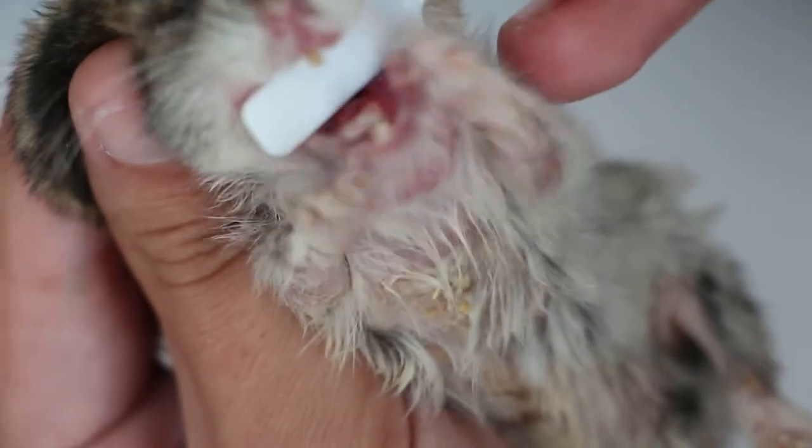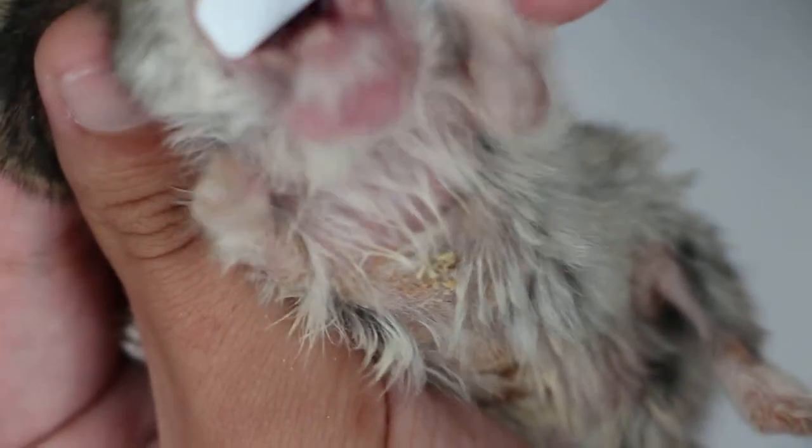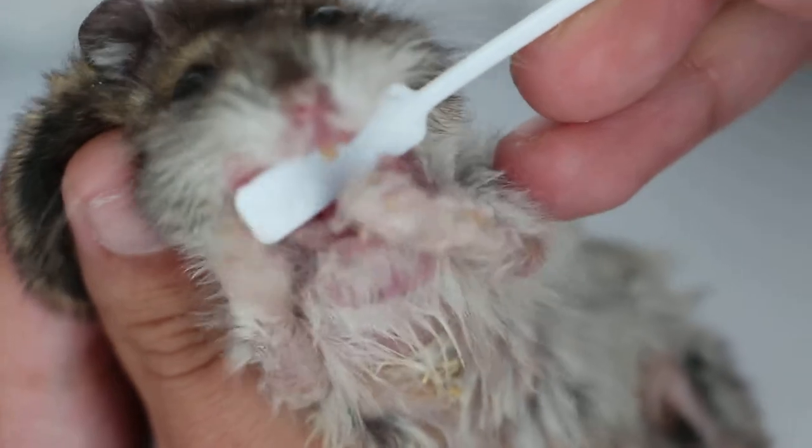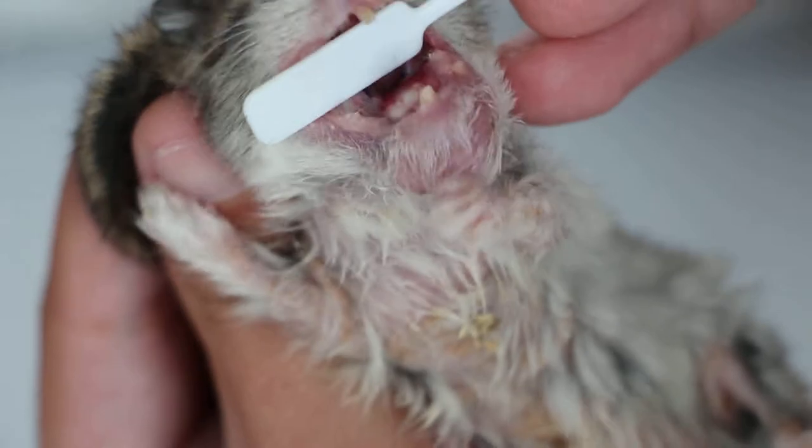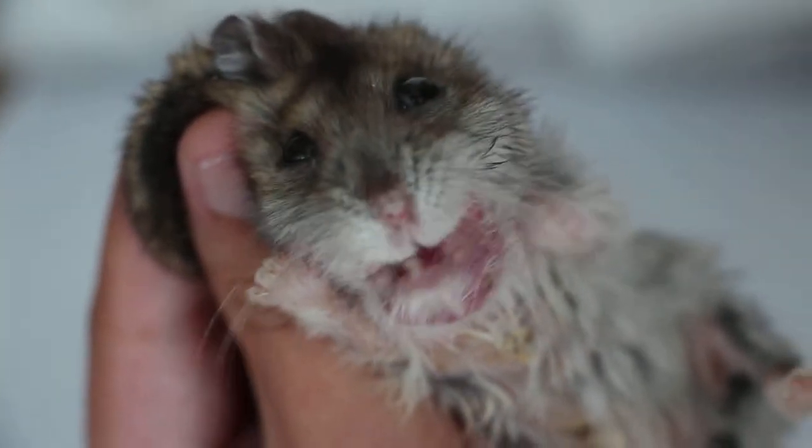I didn't put it in between the upper and lower teeth — that's as far as the mouth can go already. On the left cheek there's some growth.